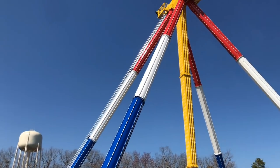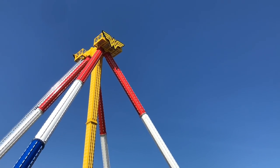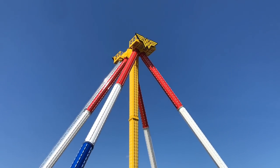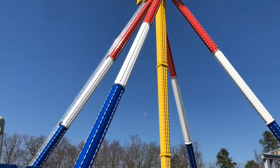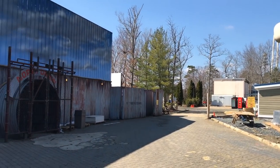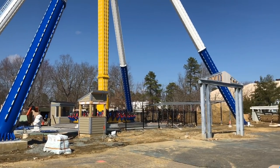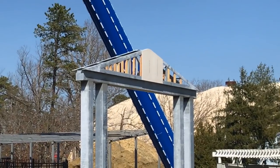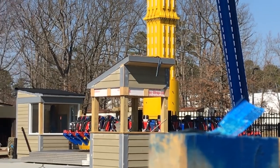Here is the all-new for 2019 Wonder Woman Lasso of Truth. Giving you my first thoughts — it's honestly a massive ride. Standing next to it in person is huge. This ride is going to be fantastic, and with an opening hopefully in May, it will be the best flat ride that this park has ever added. The team has done a phenomenal job and lots of work has been done.